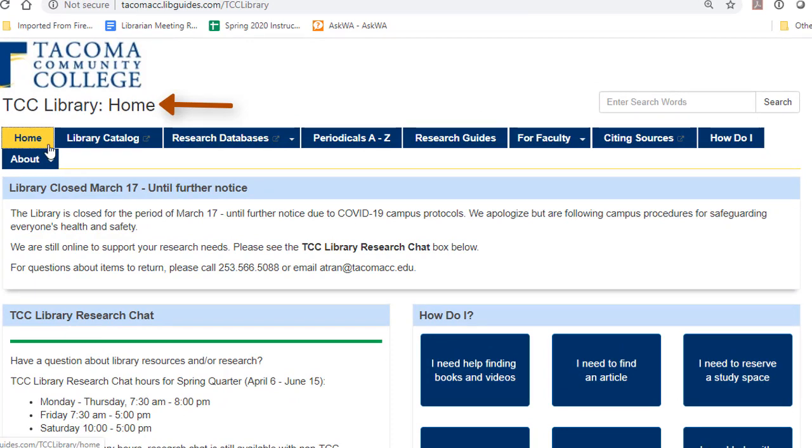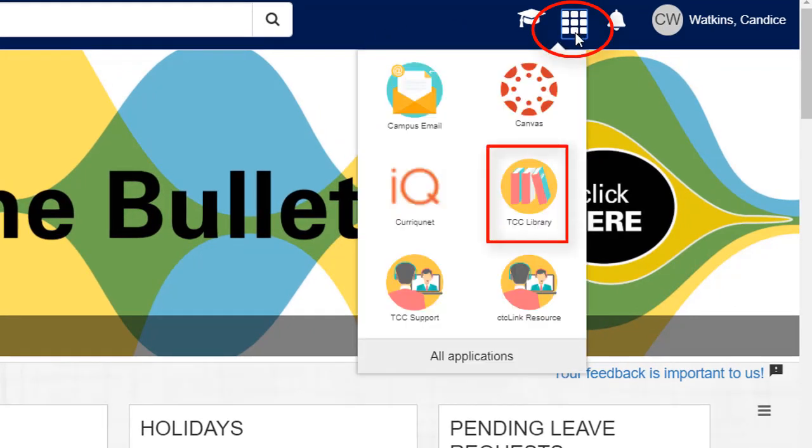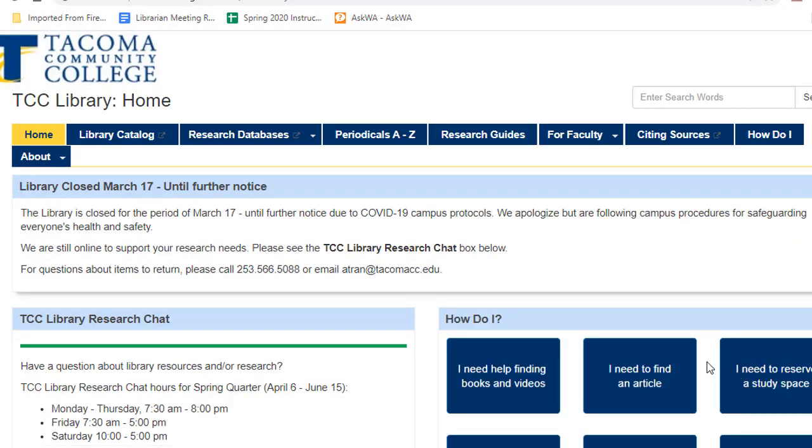You can access the library from the College Portal. Once you log in to the portal, go to the waffle menu in the upper right-hand corner and select TCC Library. This takes you to the library's website.